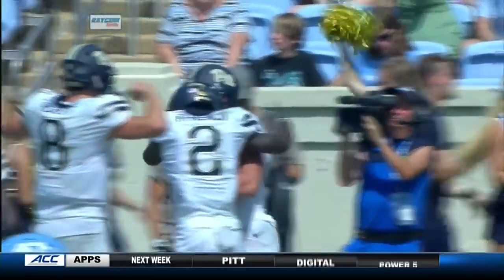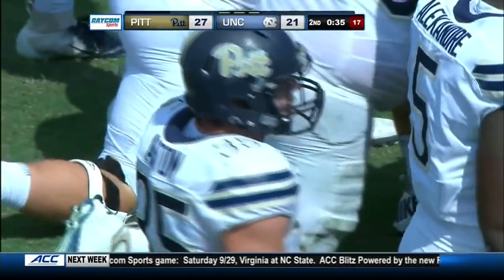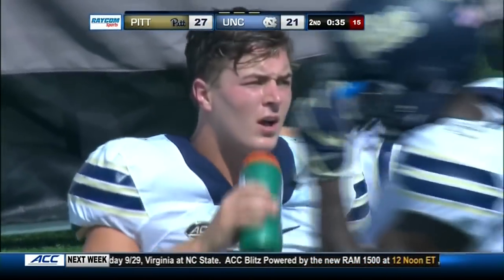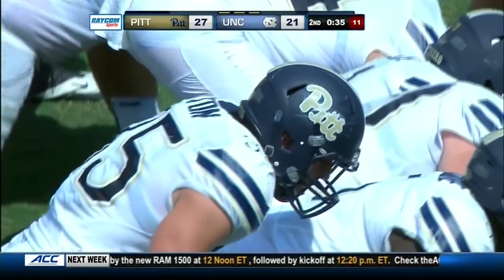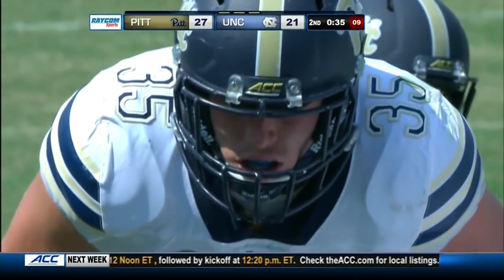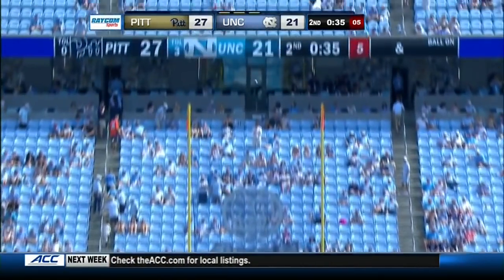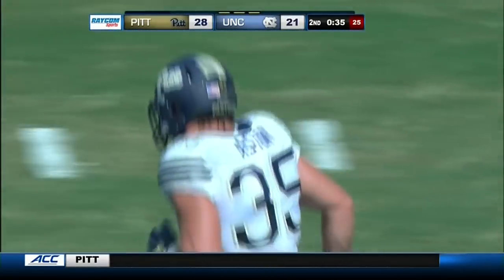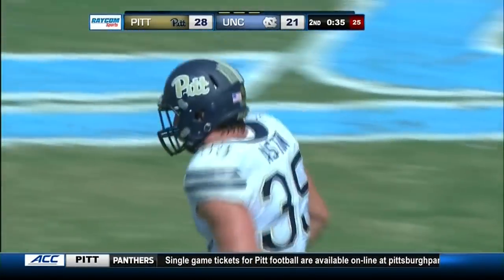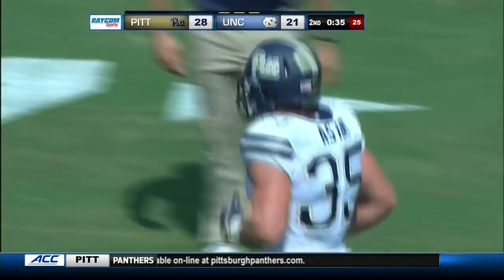Boy, he's paid big dividends — that's his fourth catch today. Talked about how he was injured a year ago and how important he was to the team — they love having him back. First TD catch of the season for George Aston, the senior. The extra point from Kessman makes it 28-21 and the Panthers are out in front. 500 yards of offense between these two teams in the first half alone.